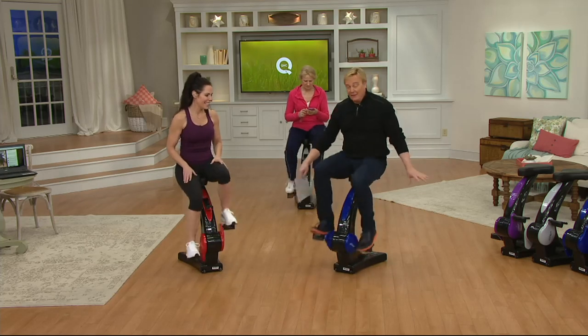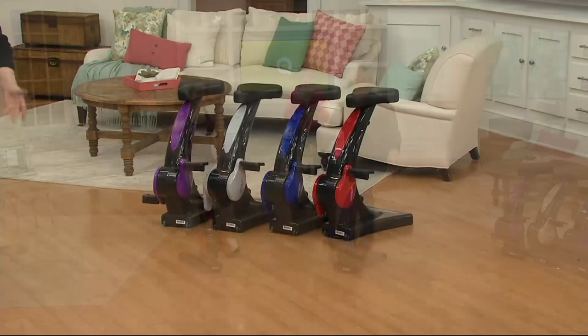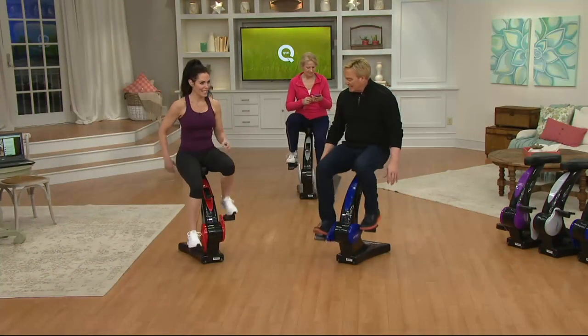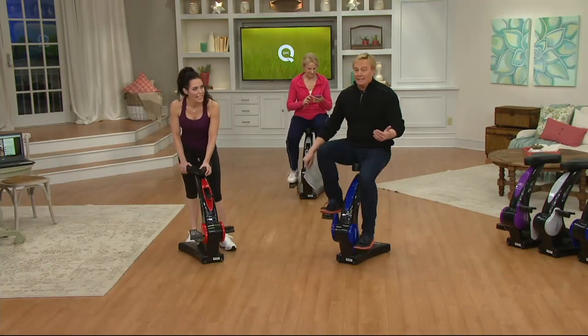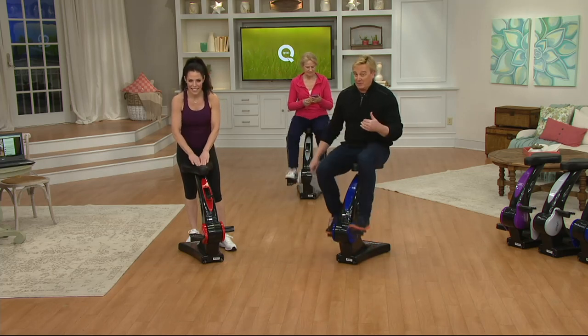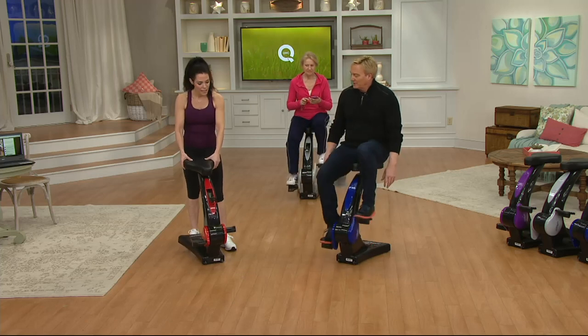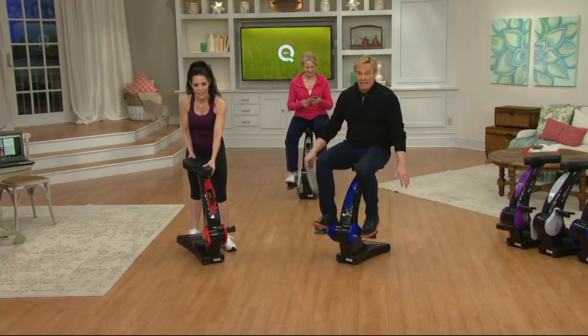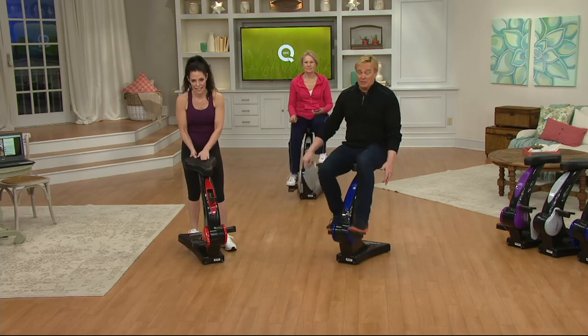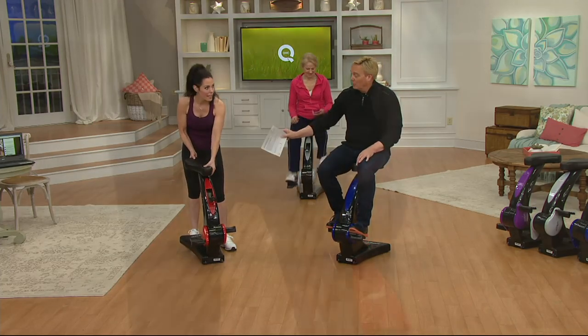The seat supports up to 300 pounds and is super comfortable with extra padding. Colors are back — red, purple, cobalt blue, and gray. The retail comparison is $299 at Sit and Cycle direct, but here at QVC it's 6 payments starting at $28.33 — less than most gym memberships — with free shipping and handling.